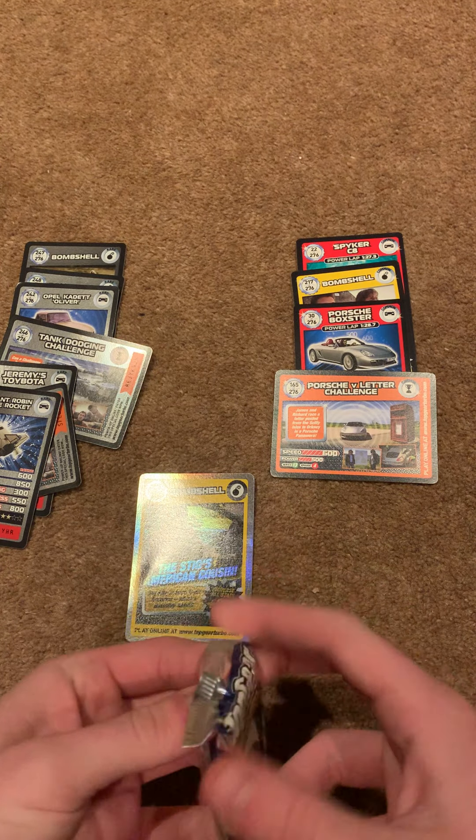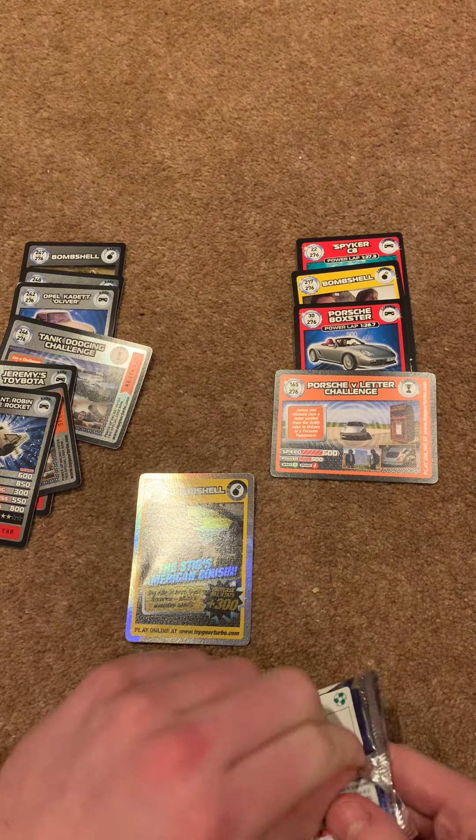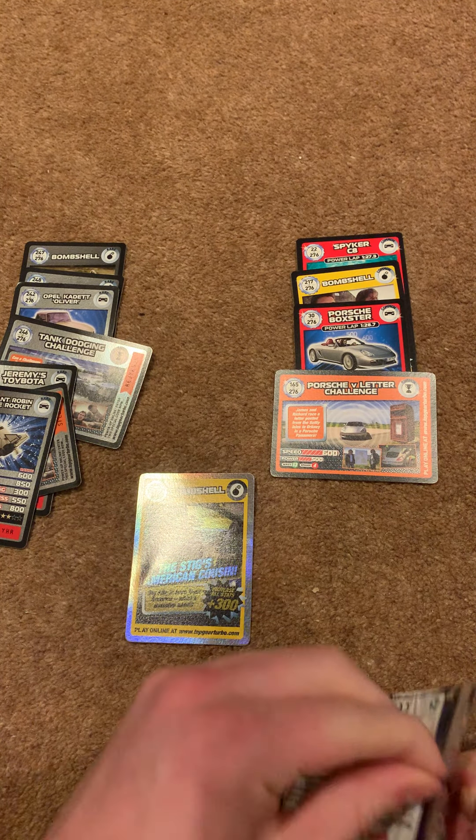Next — for me, number 19, 39 and 55 for cars; 127, 28 and 40 for Challenges; and then 174 and 208 for Bombshells.